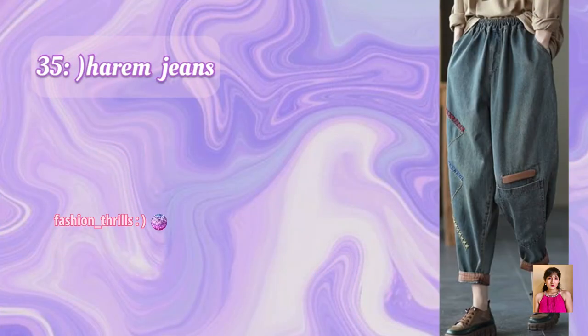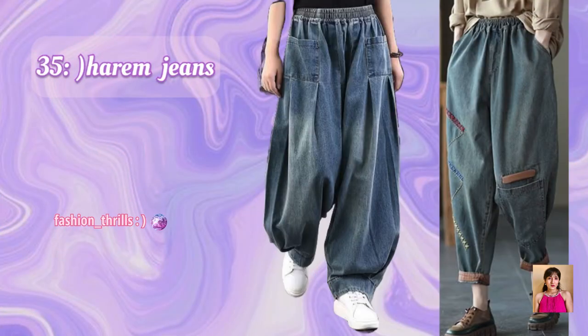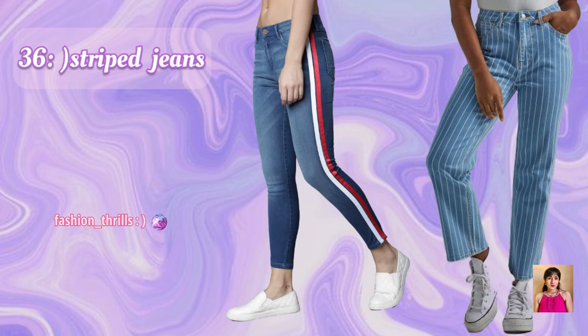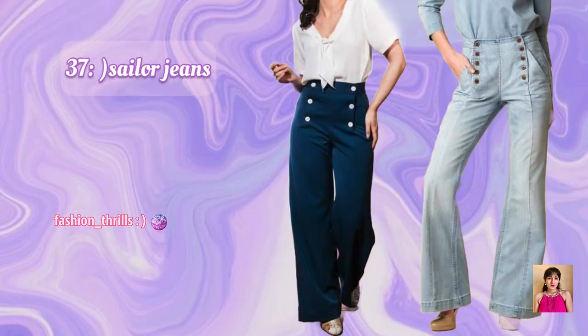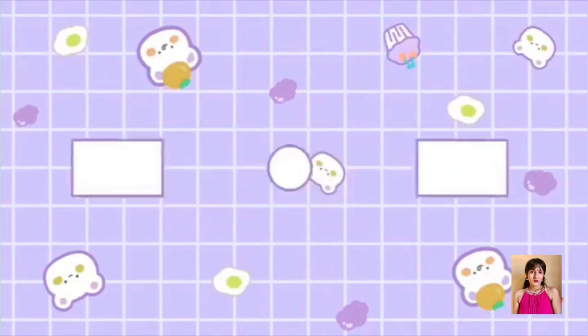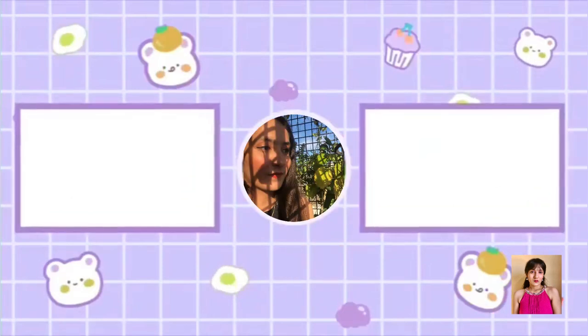35. Parham Jeans. 36. Stripe Jeans. 37. Sailor Jeans. We'll see you next time.